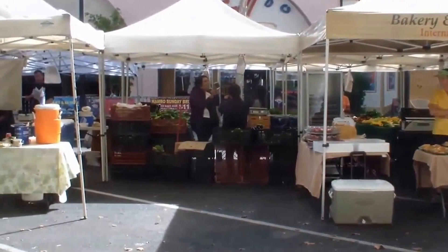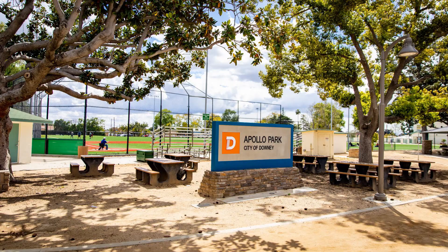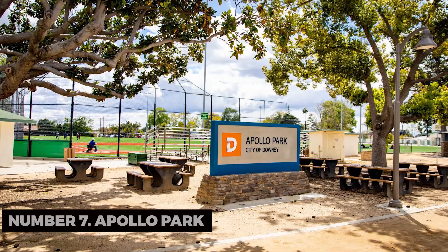Number seven: Apollo Park. Relax by the lake at Apollo Park. Enjoy a leisurely walk, feed the ducks, or have a picnic amidst the lush greenery. It's a peaceful oasis in the heart of Downey.